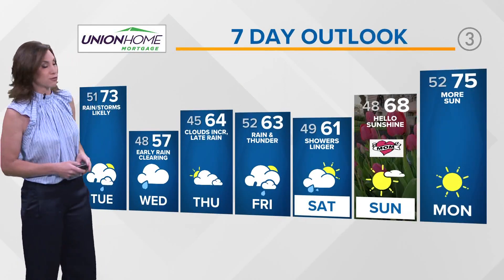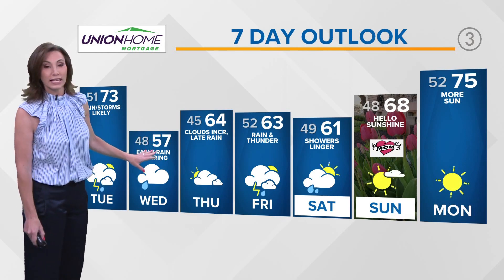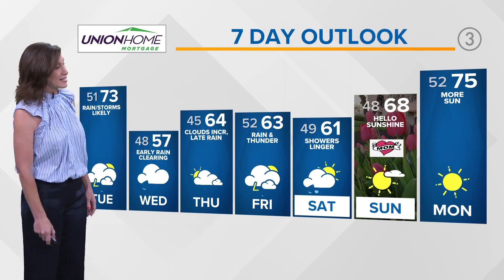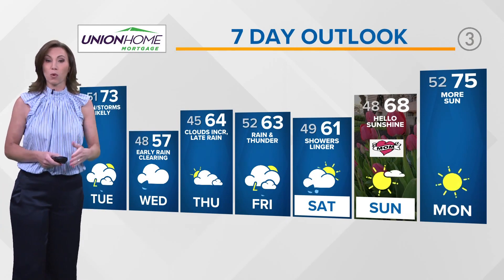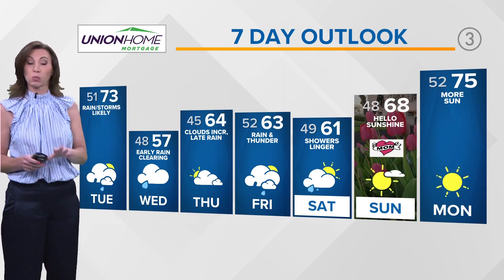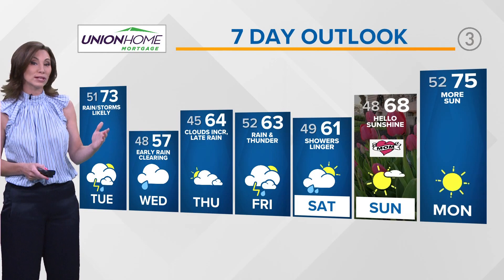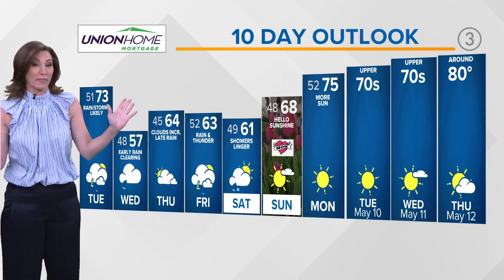Here's your Union Home Mortgage forecast. Note that drop — we go from the 70s tomorrow, with early rain clearing on Wednesday, but we don't make it out of the 50s. We'll be back into the 60s on Thursday, starting dry with late rain Thursday night. Then Friday brings more rain and thunderstorms in the forecast. We will have some lingering rain into Saturday, but by the end of the day we start to clear out.